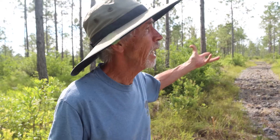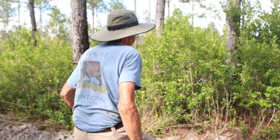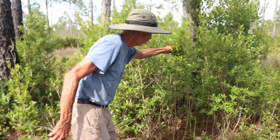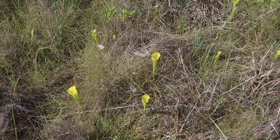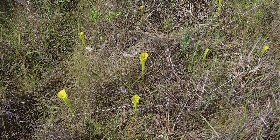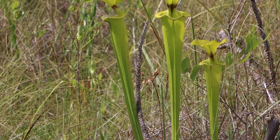These pitcher plants have adapted to fire. Without fire, the titi and these different plants will start crowding out the pitcher plants, and they need that open sun. So when we burn, it will open it up for these pitcher plants — they rely on fire.